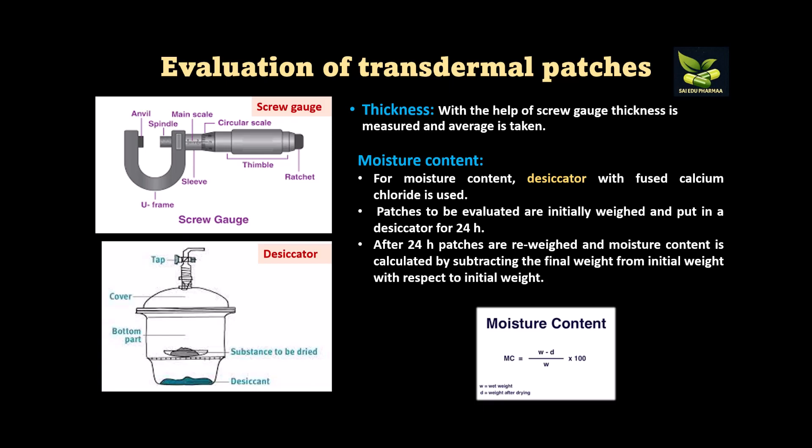After preparation, we evaluate the patch. First is thickness, measured with a screw gauge — measurements are taken and the average value is determined. Second is moisture content: a desiccator containing fused calcium chloride is used. The patches are initially weighed, then placed in the desiccator for 24 hours, and then re-weighed.